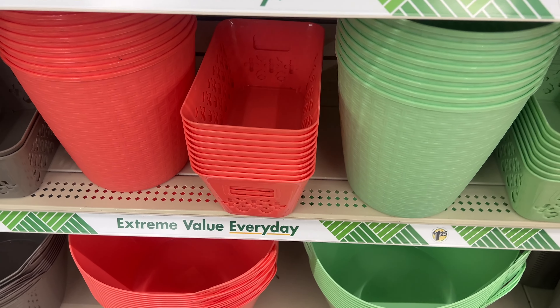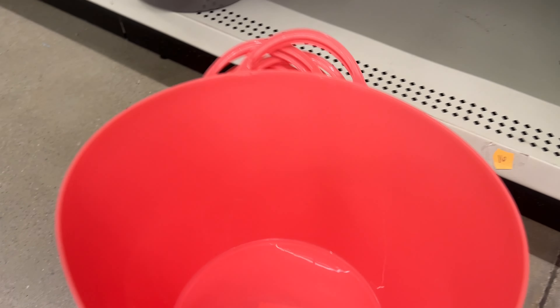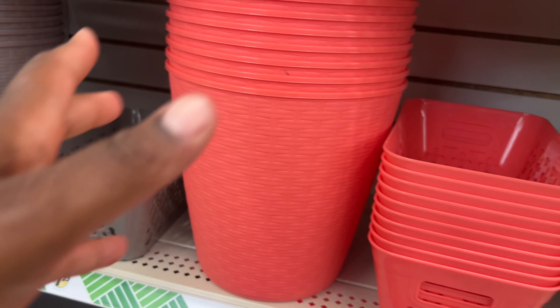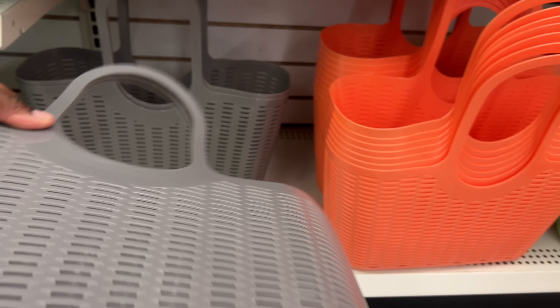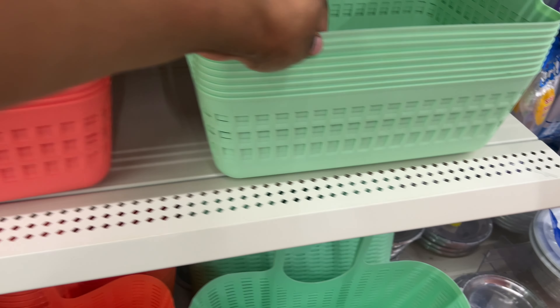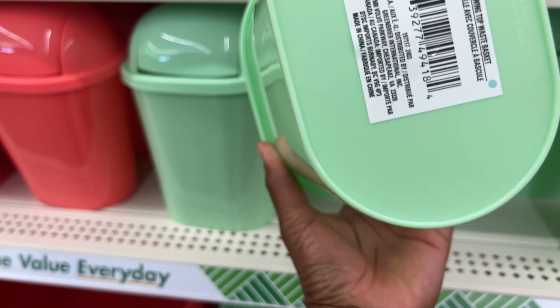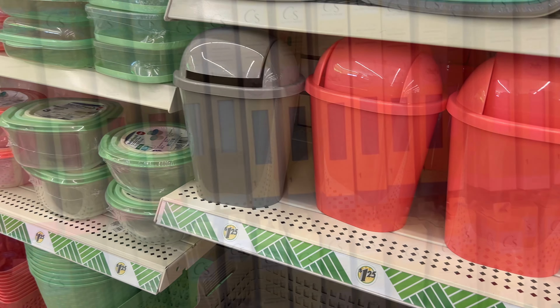Down here look at these cute storage buckets — they have green, peach, and gray. And I think these are little trash bins in gray and green. Over here they have a tote bag in three colors, a little storage basket, and waste baskets in multiple colors.